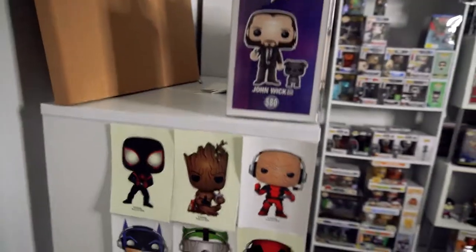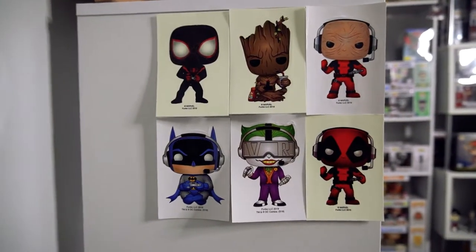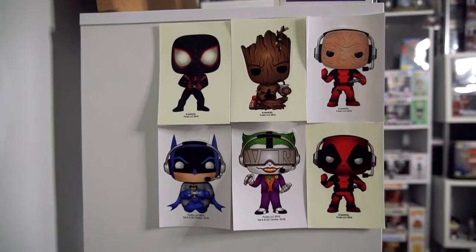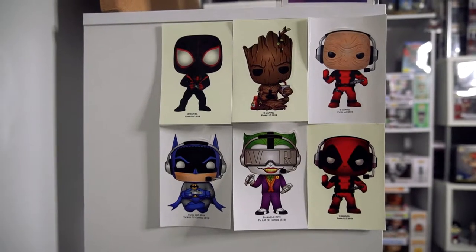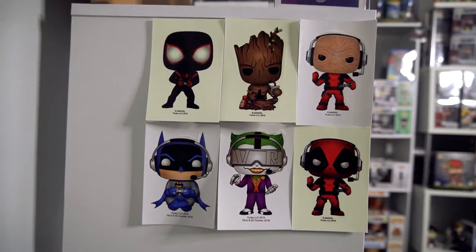We'll start around here. I've got my stickers that I got from the Marvel gamer boxes. So you've got Miles Morales, Groot, Chase, Deadpool, the Chase, Batman and Chase Joker. They're my stickers. I haven't really got a sticker board yet, but I'm hoping to get one in the near future.